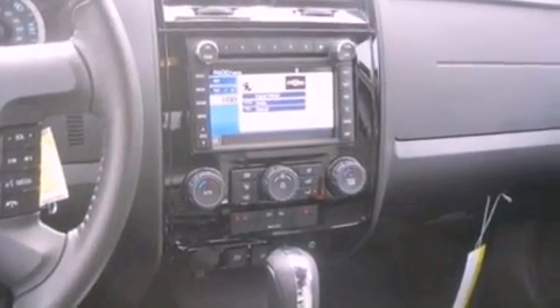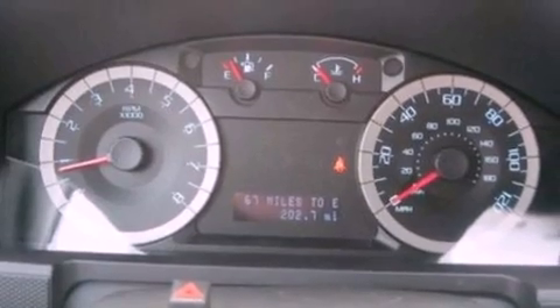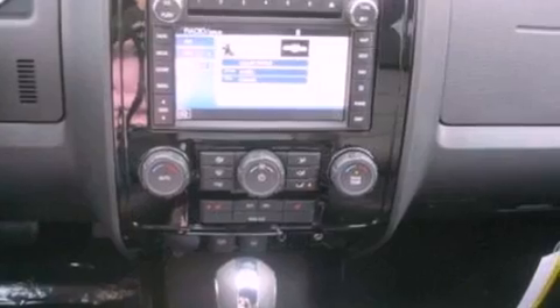Front fog lights, roof rails, dusk-sensing headlights, external temperature display, and the leather seats provide great support and create an overall luxurious feel.